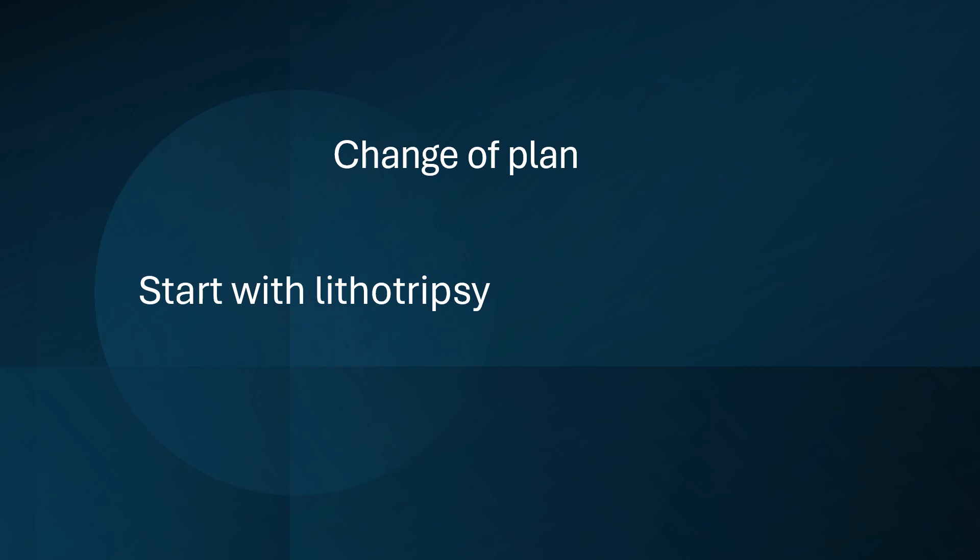We thought that a change of plan was a better choice and that shockwave intravascular lithotripsy is safer initially because it allows you to crack that calcium with low pressure inflation.